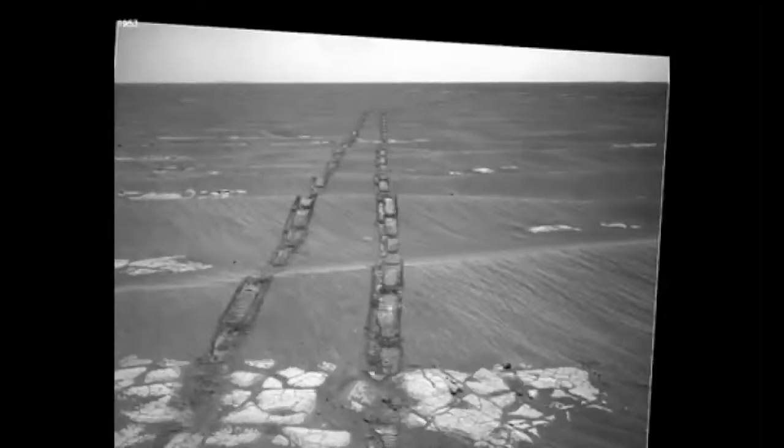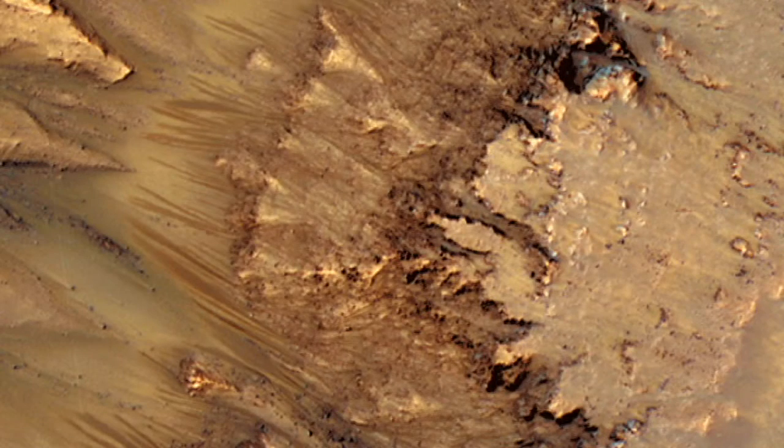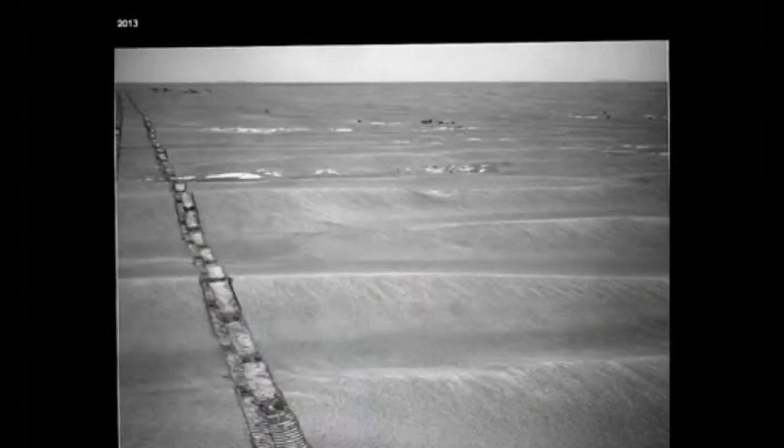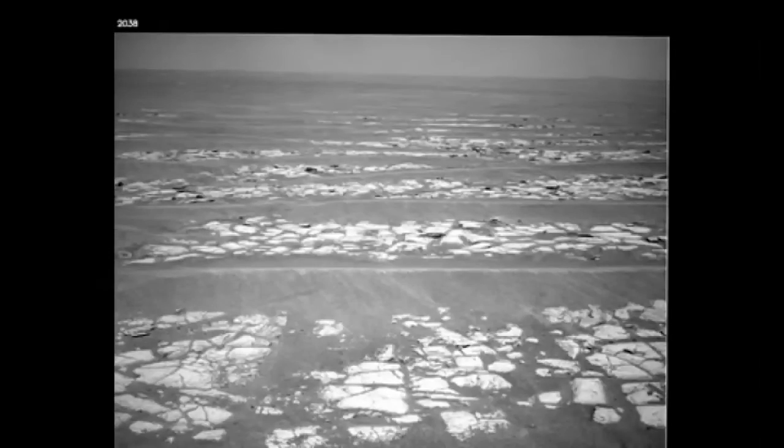Signs that water is on ancient Mars have been found, and questions remain about some sort of microbial life being here. If that is the case, beneath this environment may be more clues as to whether there is, indeed, life on Mars.